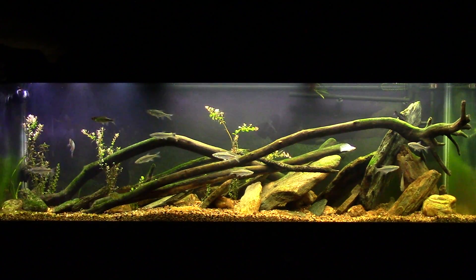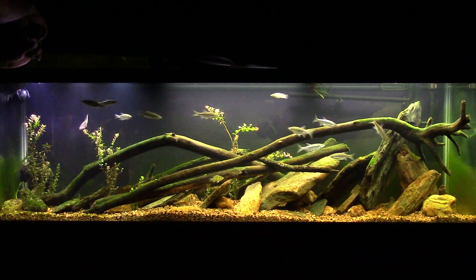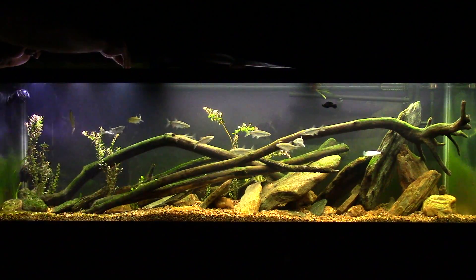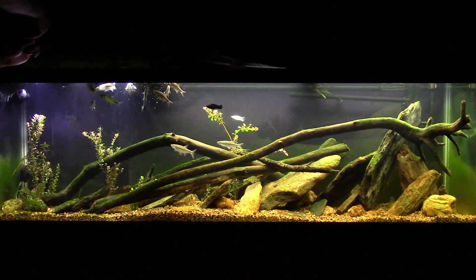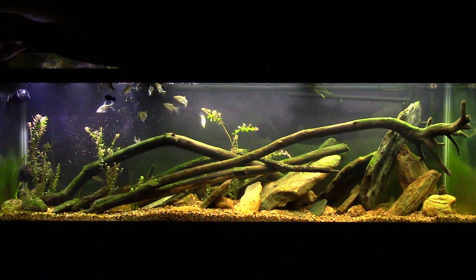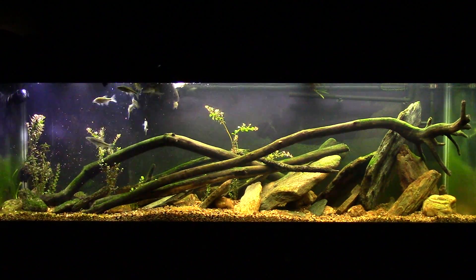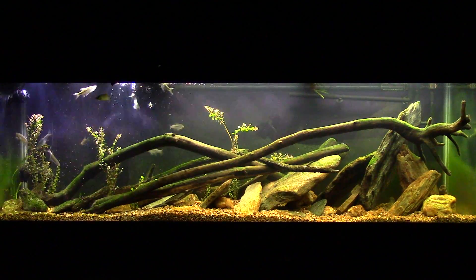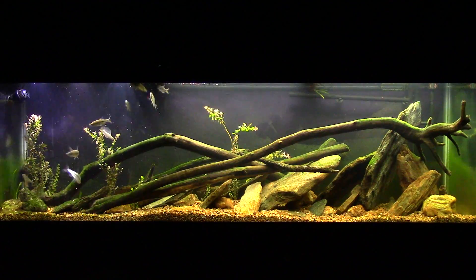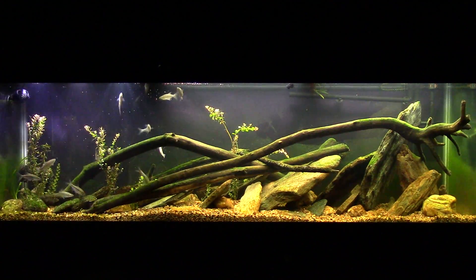I changed my lighting around a little bit so the opening is at the far end here rather than in the center the way it used to be. You can see they're already getting ready to come over here. I usually put a lot of food in because they go through it fast and I want some to get down to the bottom. They will make quick work of that — I'll grant you that's a little more than I normally would put in, just for the sake of this video.